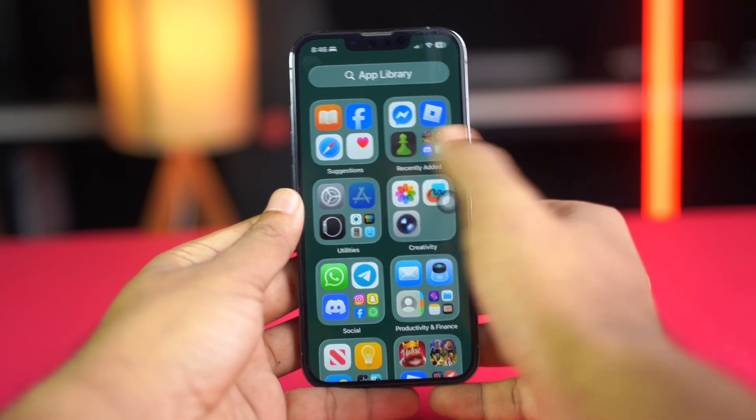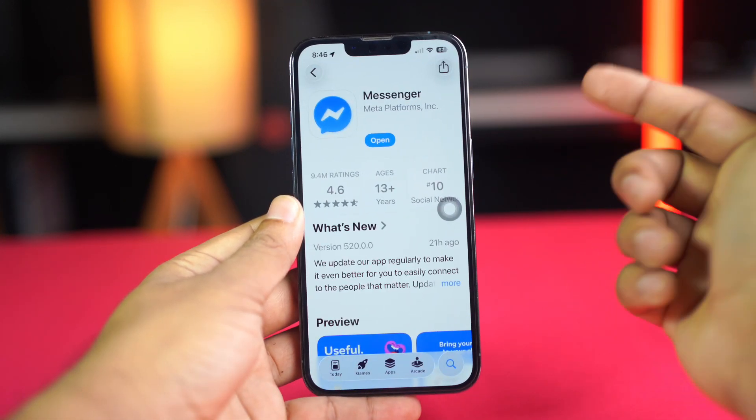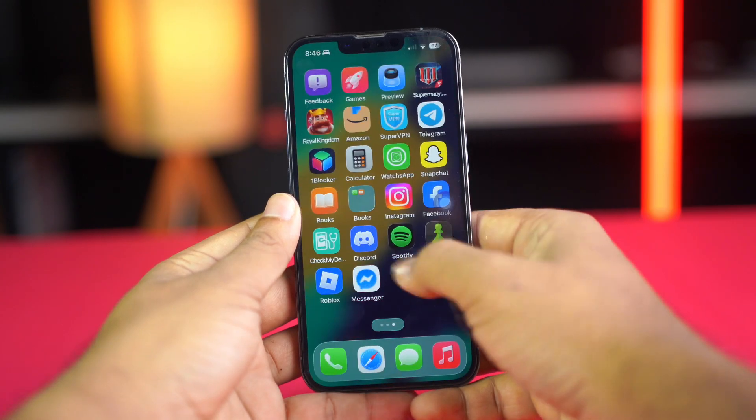Solution 1: Update the app. Open the App Store. Tap Search and type Messenger. If there is an update, then update the app. If there is no update, then try the next process.